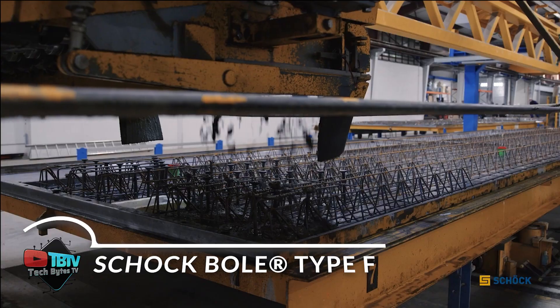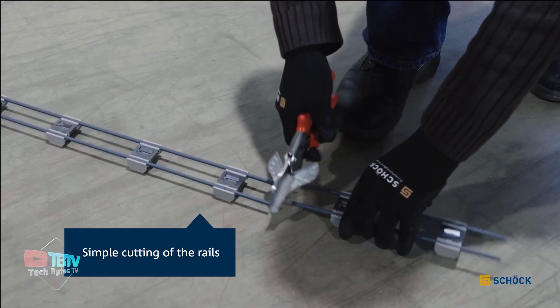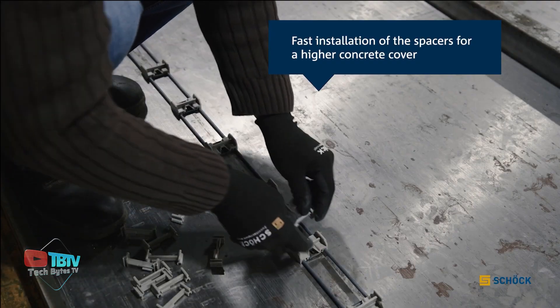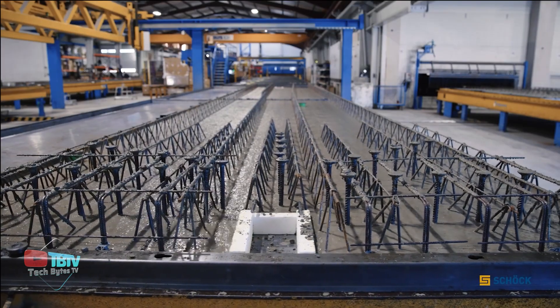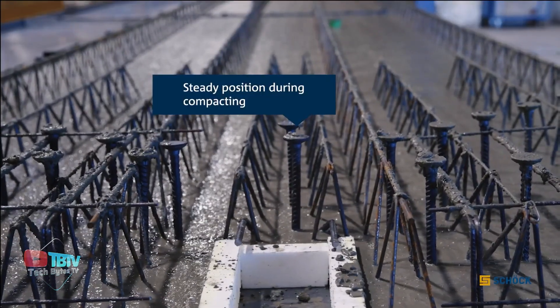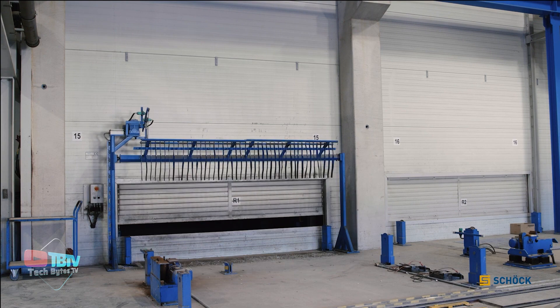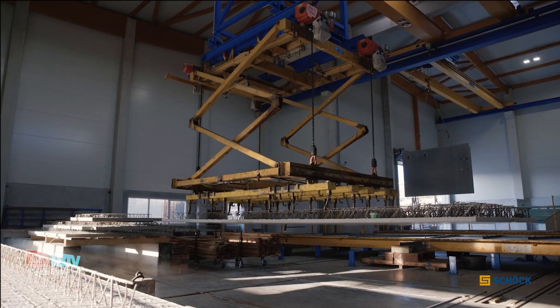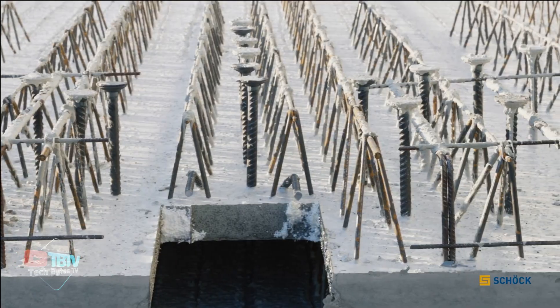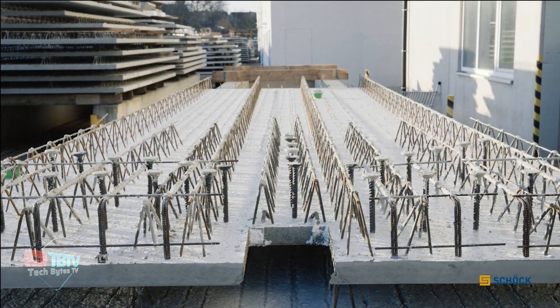ShockBull Type-F is the result of a close collaboration with precast plants, where the specific needs of this sector were identified. This innovative system has been designed to simplify and streamline the installation process of shear studs and precast panels. One of its main features is the spacers integrated into the distribution rail, which greatly facilitate the installation of shear studs after the slab reinforcement has been placed.